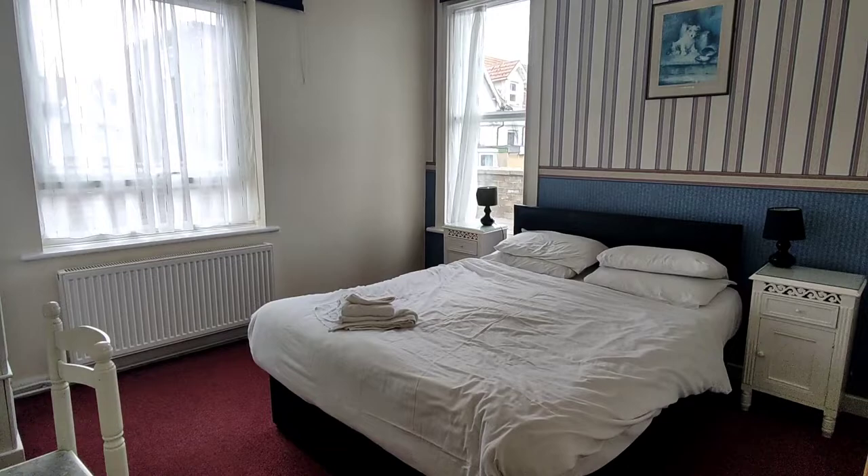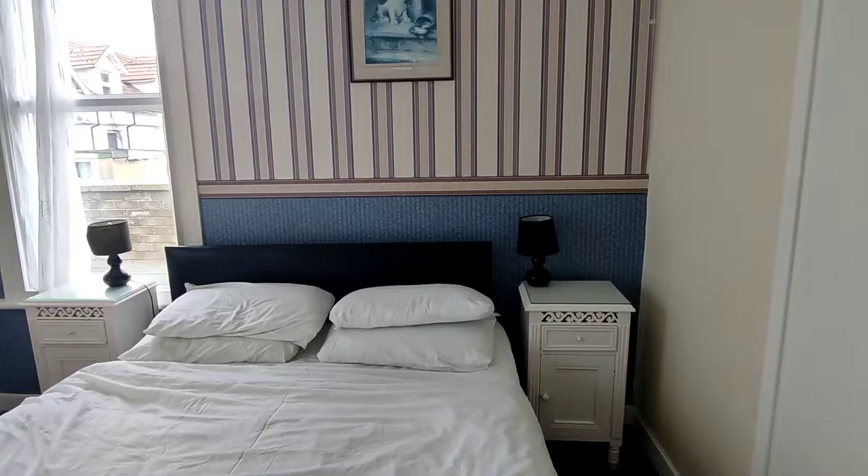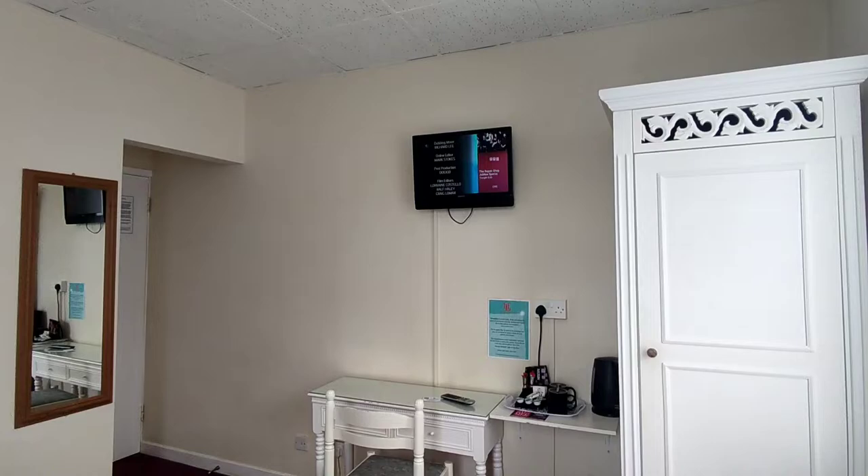Starting off here, you have your bed — lovely double bed. I did book a single room but I got an upgrade to a double bedroom. You have a sideboard with a lamp on it, same again with a lamp on it, a window with a marvelous view of the sea, and a picture.